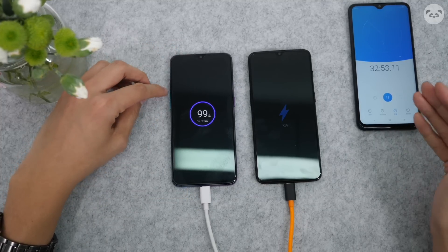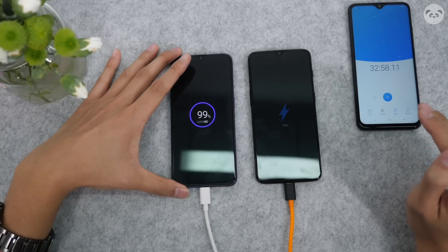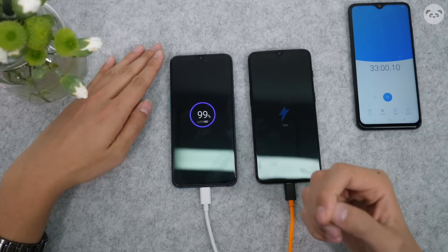It's impressive. Look at this — 33 minutes. That's all it takes to get that 3700 milliamp hour battery to full. Awesome.